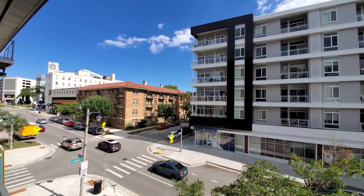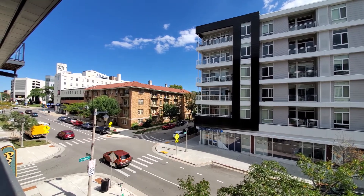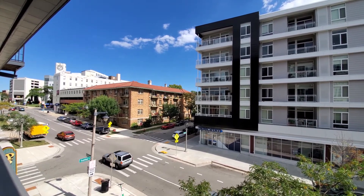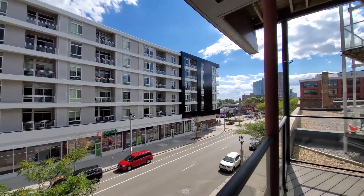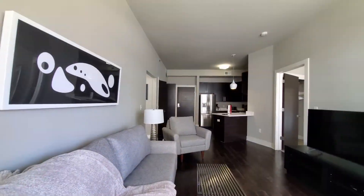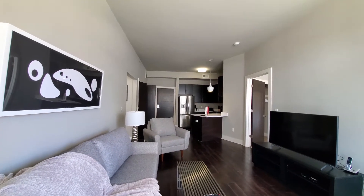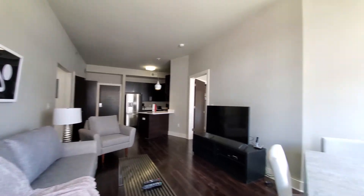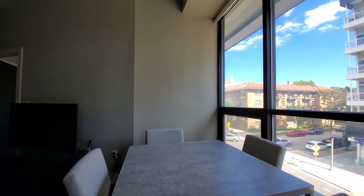I'm on the balcony of apartment 208, a one bedroom with a separate office, looking out on Prospect, looking east. Just stepped into an open plan living, dining, and kitchen with high ceilings and plank flooring. The dining room table has a view out on Prospect.